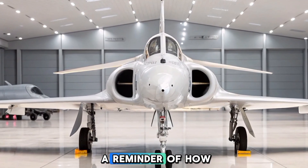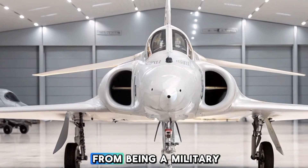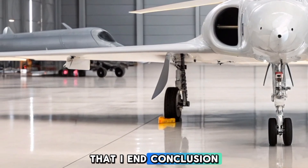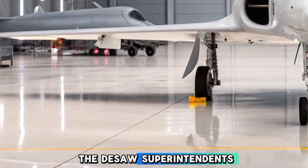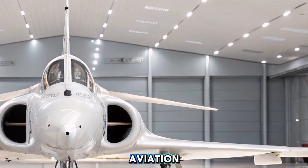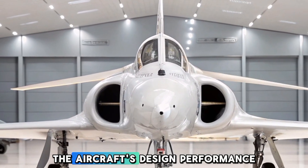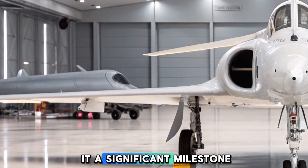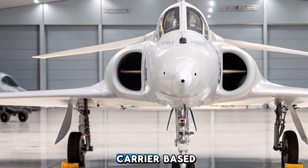Moreover, it serves as a reminder of how an aircraft can evolve from being a military tool to a cultural and historical icon. In conclusion, the Dessau Super Attendered's long service life and operational history have cemented its place as a key player in naval aviation. The aircraft's design, performance, and combat record make it a significant milestone in the evolution of carrier-based strike fighters.